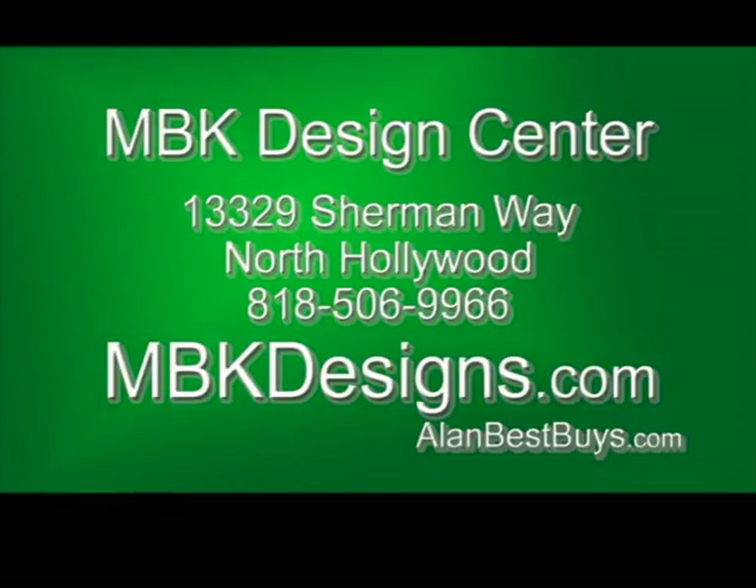MBK Design Center, 13329 Sherman Way, North Hollywood. 818-506-9966. MBKdesigns.com.